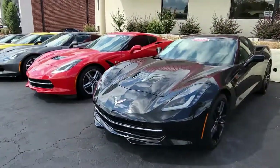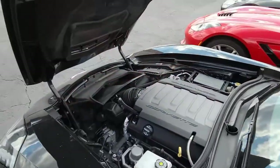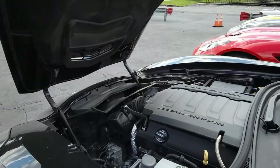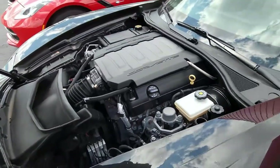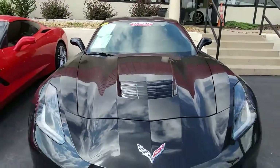This is a beautiful black exterior with a jet black interior. Let's take a look under the hood at a 455 horsepower LT1 engine — talk about fun to drive. It comes with a 7-speed manual transmission and positraction.